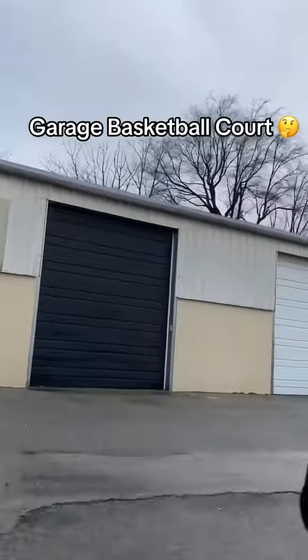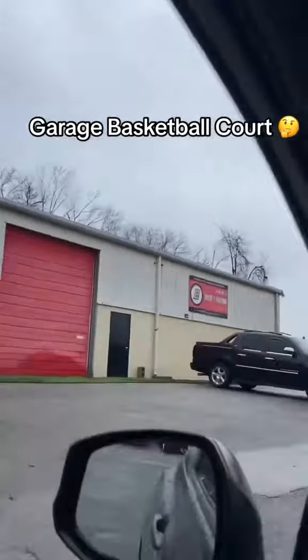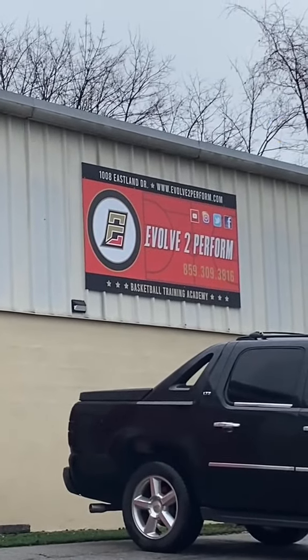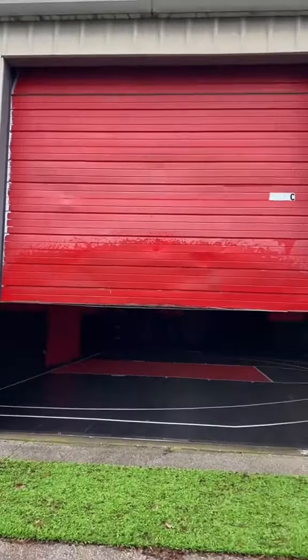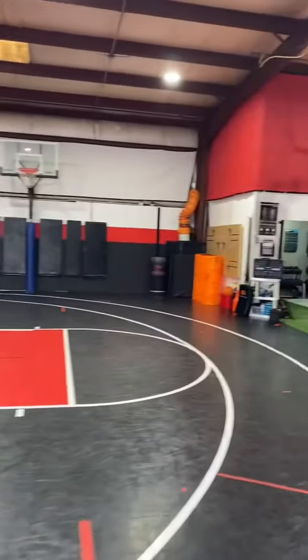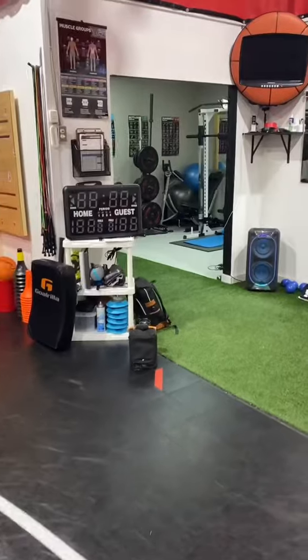I'm driving around all these garages and I see a sign for basketball training. I'm like, where's it at? Well, we got a garage basketball court, and I'm going to let you know if this is the move or if it's not. Just exploring it a little bit.